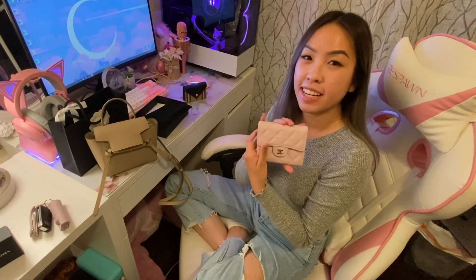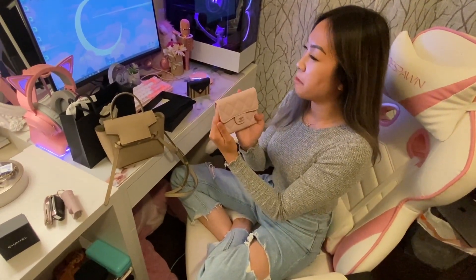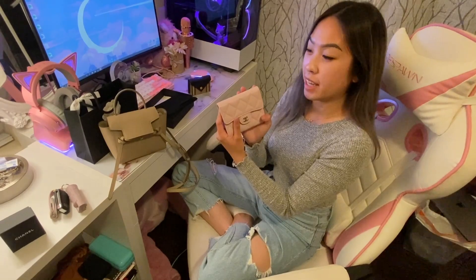Thanks guys for watching my unboxing video and video game setup update. Bye!